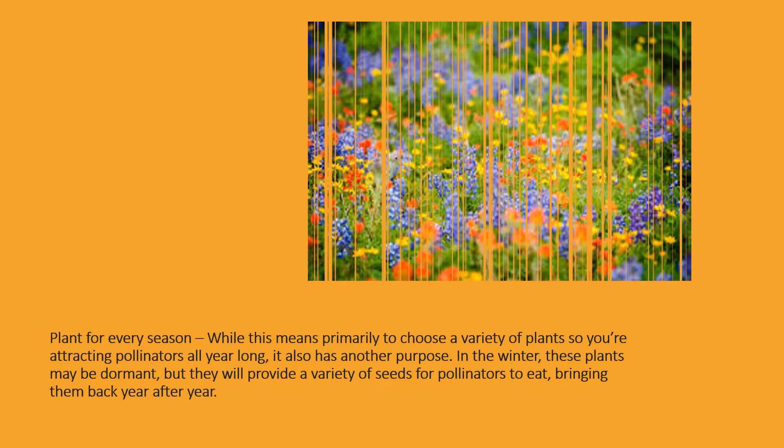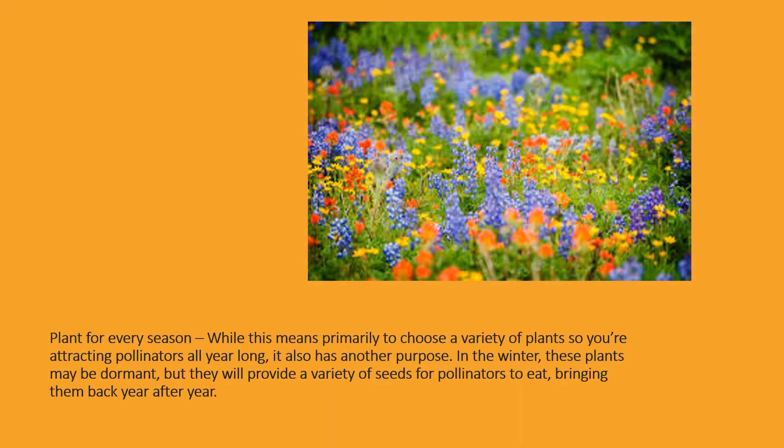Plant for every season. This means primarily to choose a variety of plants so you're attracting pollinators all year long. It also has another purpose: in the winter, these plants may be dormant, but they will provide a variety of seeds for pollinators to eat, bringing them back year after year.